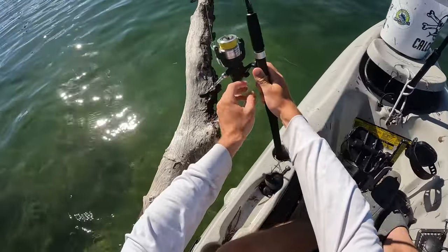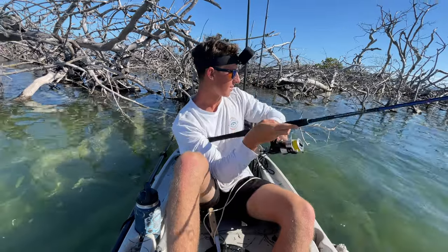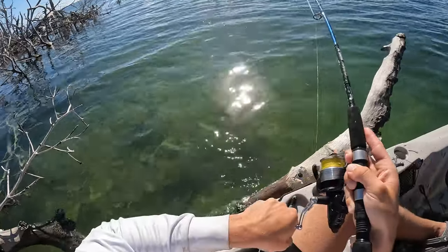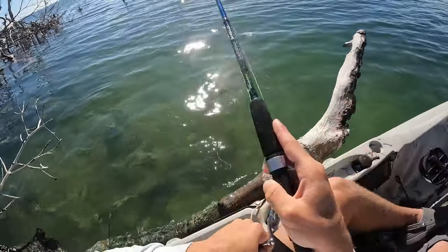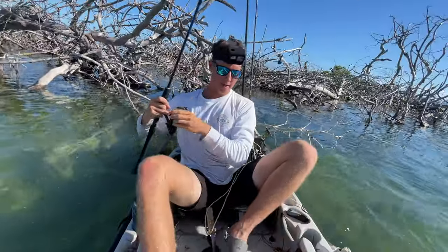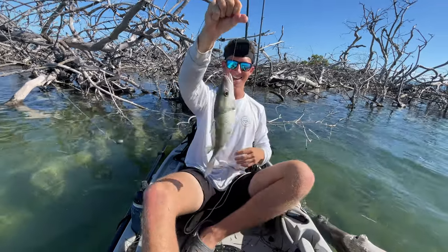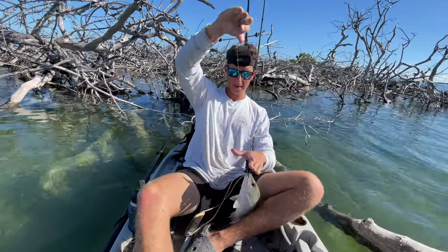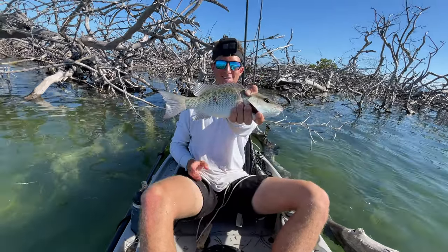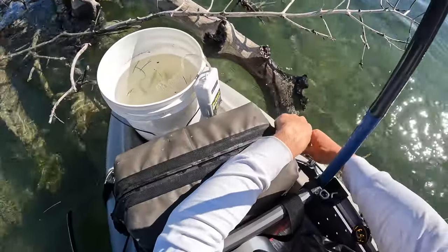Yeah, tracking more fish with our chum — there he is! There's a fish — oh yeah, that's a good one too! Boom — that'll keep right there, folks. First keeper mang of the day! That's the power of chum — first snapper, there we go!